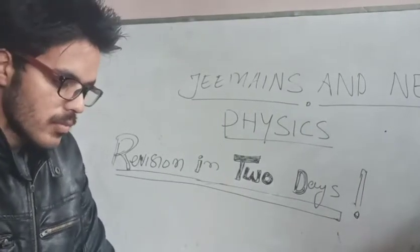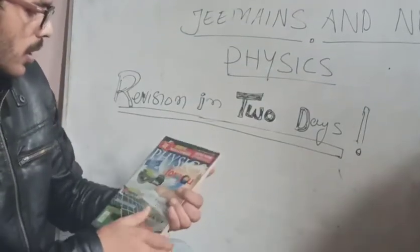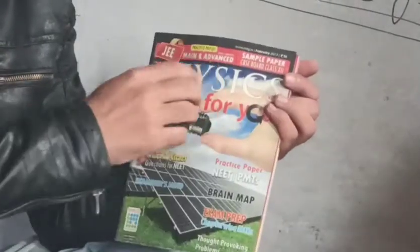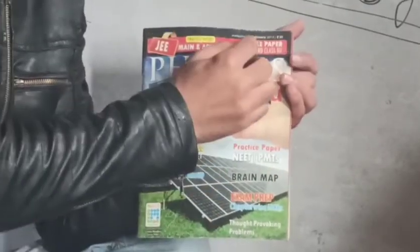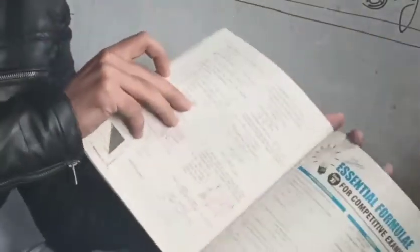There are two magazines of MTG which I had bought. One is 'Physics For You' — its date is February 2013. You can buy it on the MTG application; download the app from the Play Store. Search for this magazine and just remember this cover: February 2013, the MTG Physics magazine.